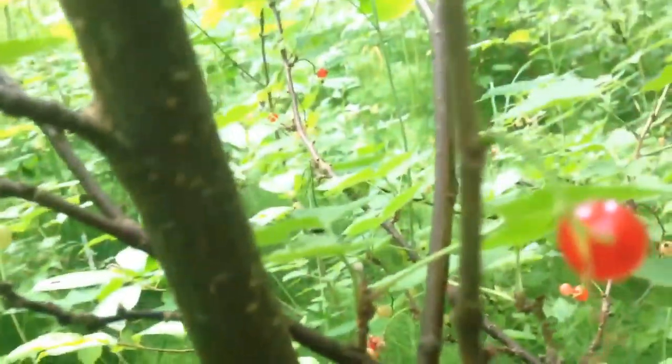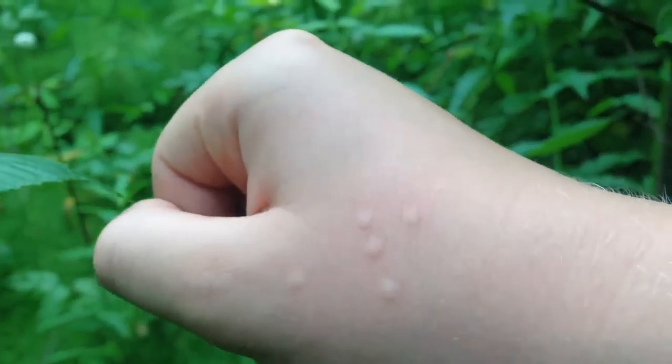My shoes are getting wet — it's wet from the rain. Spider web in my face again. There's a berry bush, and I don't know if you can see that, but those are the marks.